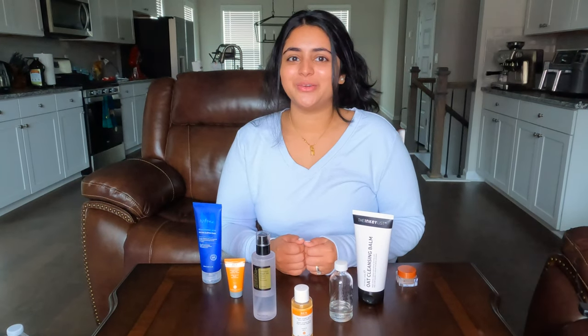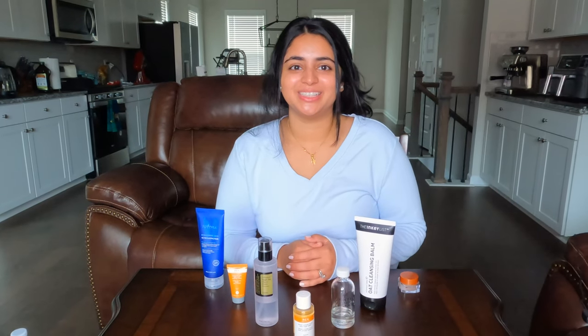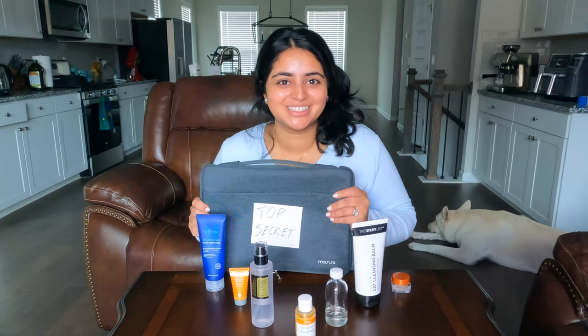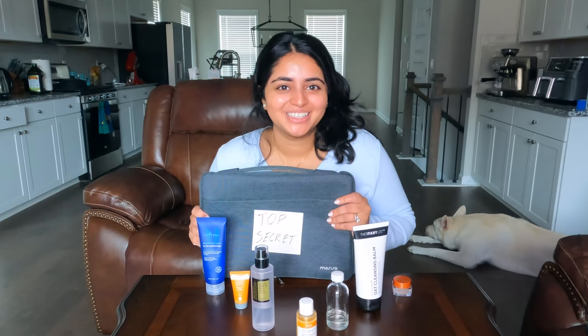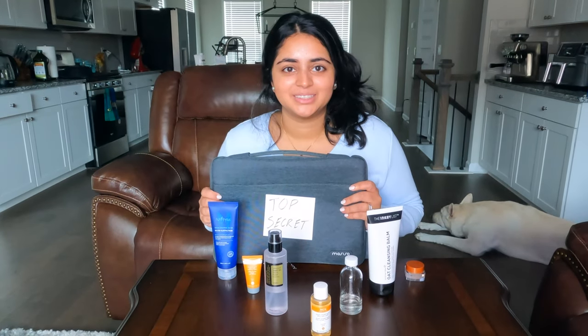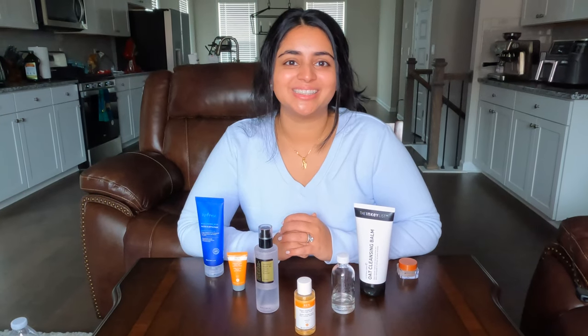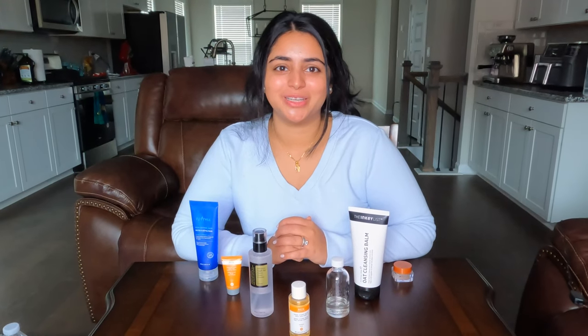So today I'll be going through day one of my skin cycling routine. This video will include one of my top secret ways to get clearer skin, to avoid breakouts, and to get glass-like skin. You guys will definitely want to hear about this. Right now I'm skin cycling, which is an idea by Dr. Whitney Bow.